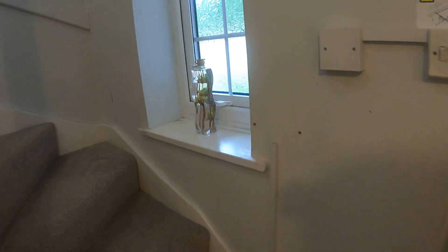We'll head on upstairs. Nice bit of light coming through there, and as we go up, once again we've got a light source at the top of the stairs.